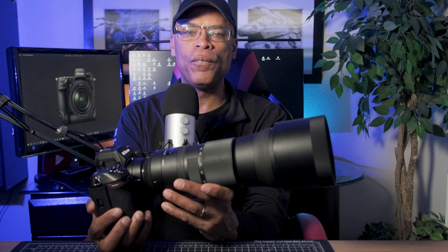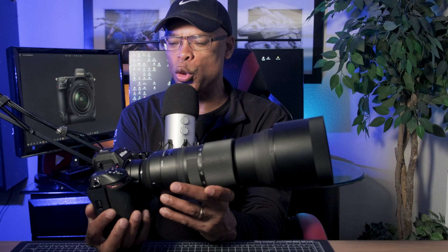Find out what Nikon did next to the Nikon Z9 on this photo news brief. Today is an exciting day. Nikon has released another firmware update — this time for the Nikon Z9.